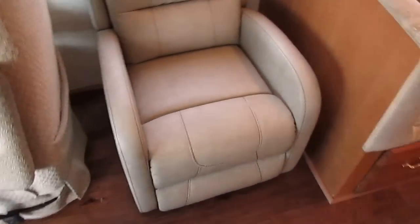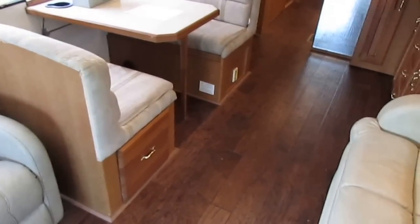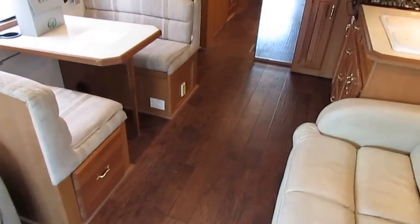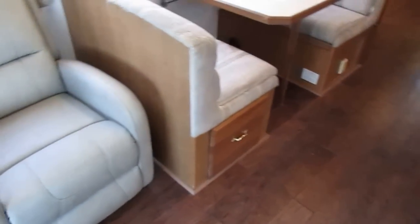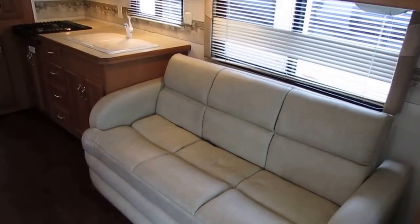We can put carpet in it — we're going to leave it like it is. If you do want carpet, just let your salesperson know — we'll have it installed, no problem. Honestly, I highly recommend leaving the laminate as-is. Carpet in RVs is just a pain, especially if you've got kids running in and out. With the central vacuum cleaner already in here, just get a Swiffer WetJet and you can keep this thing looking great. $44,900 — that's out the door.